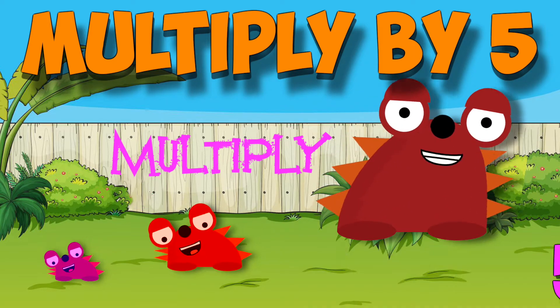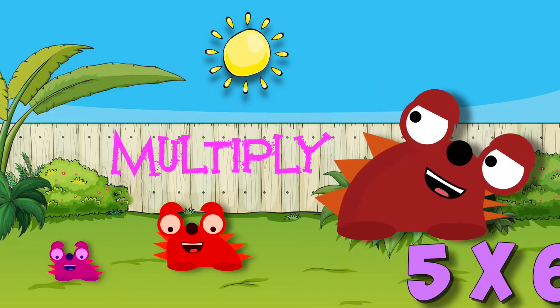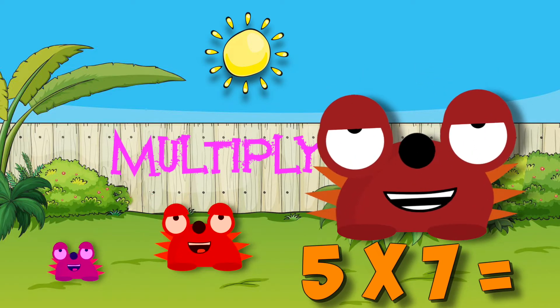Multiplying is real good, I learned my facts, I knew I could. Facts I've learned with strategies, make multiplying real easy.